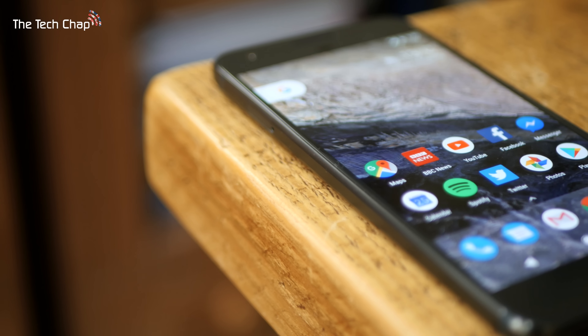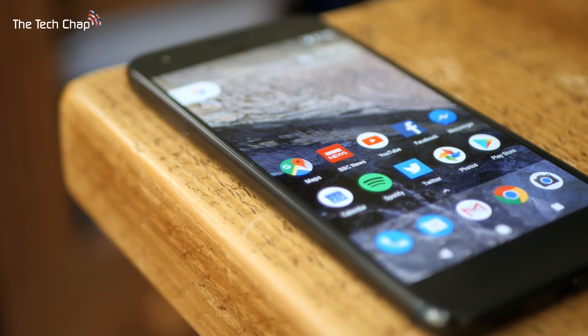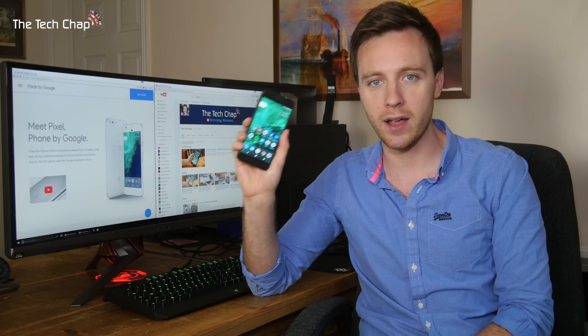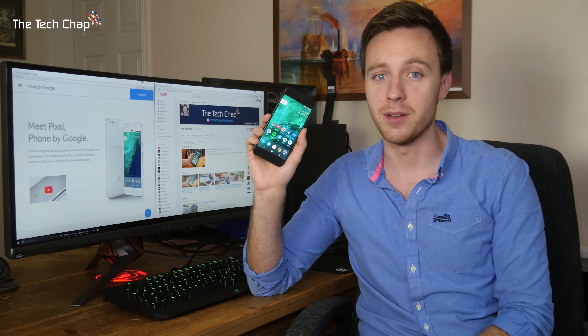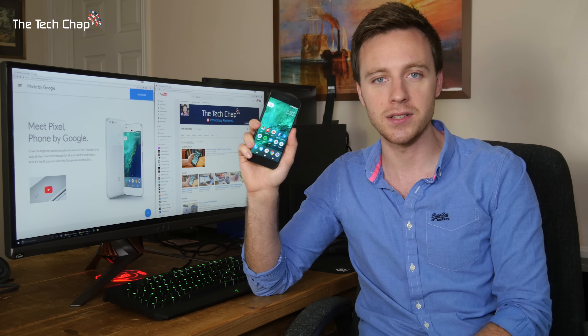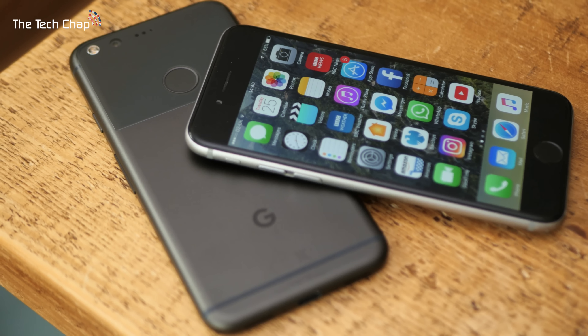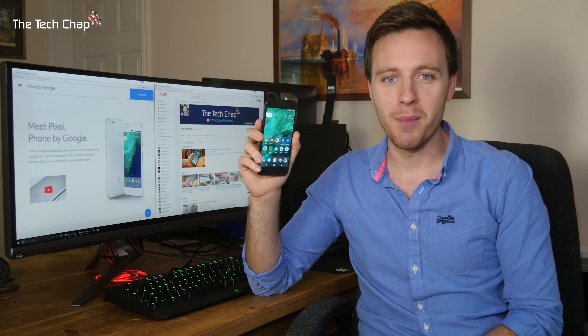The Pixel combines hardware and software made by Google. However, unlike the old Nexus series of phones, the Pixel is a top-spec flagship phone with a price to match. It has the same starting price as the iPhone 7 at £599 or $649 if you buy it outright.